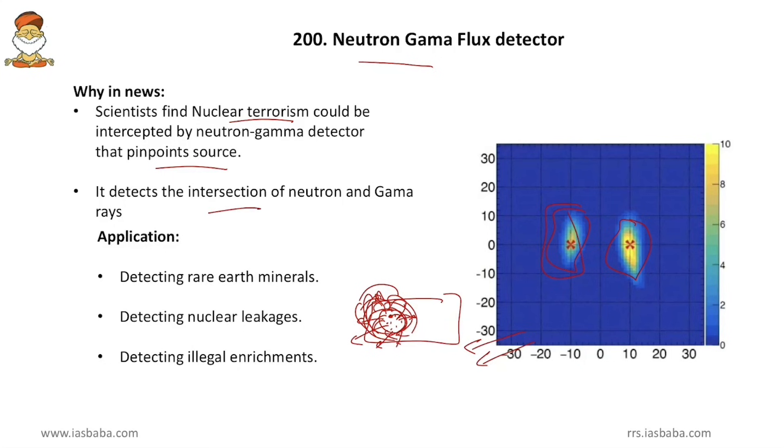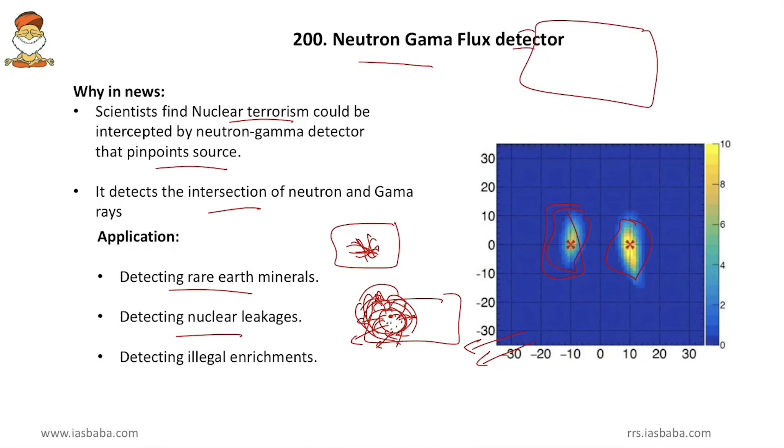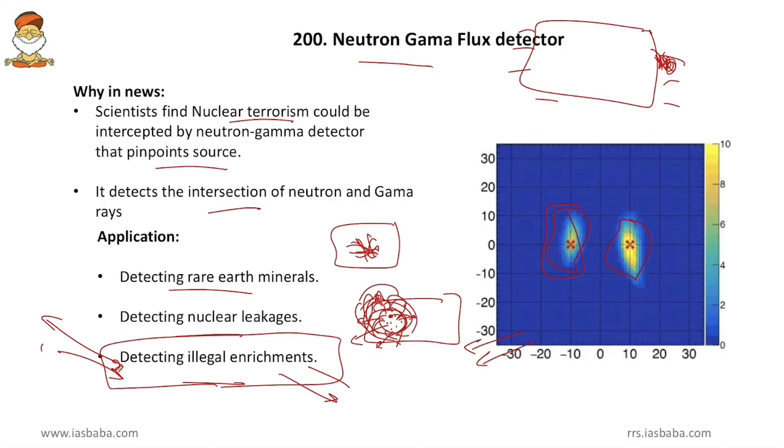Other applications of the neutron gamma flux detector include: detecting rare earth minerals — if a bunch of neutron and gamma rays appears during earth exploration, it indicates radioactive minerals hidden inside the earth; detecting leakages — if such bunches appear in a nuclear power plant chamber, it indicates nuclear molecules are leaking from the reactor; and detecting illegal enrichments — drones can detect if any nation is conducting illegal enrichment against UN conventions.